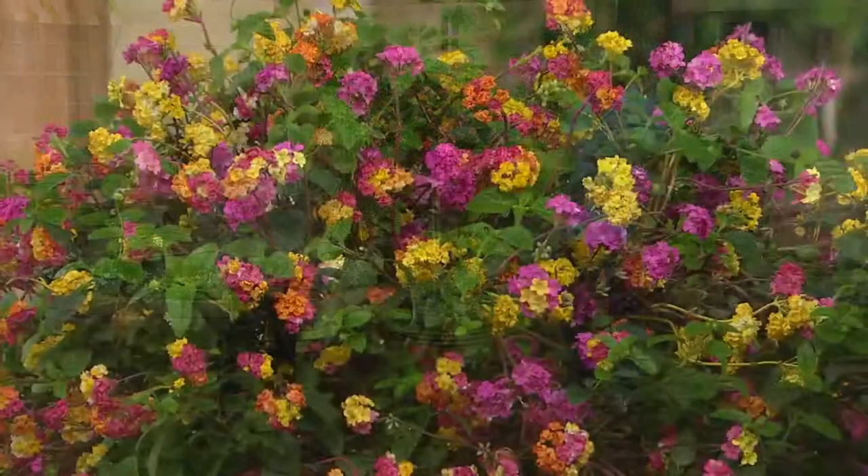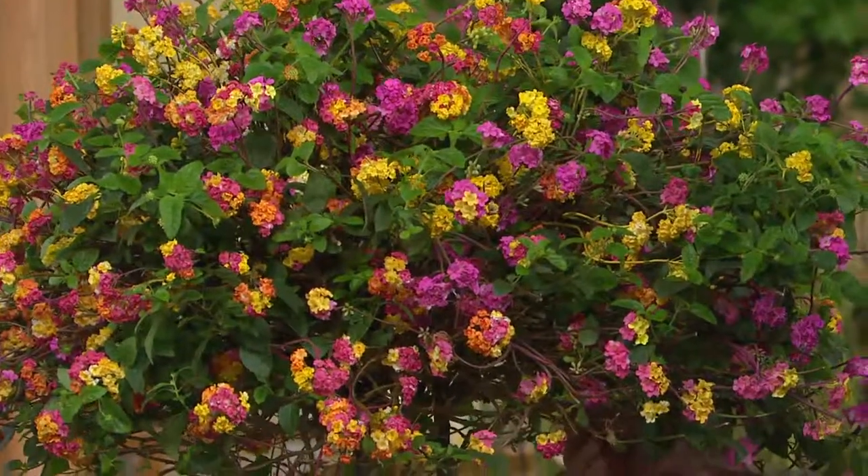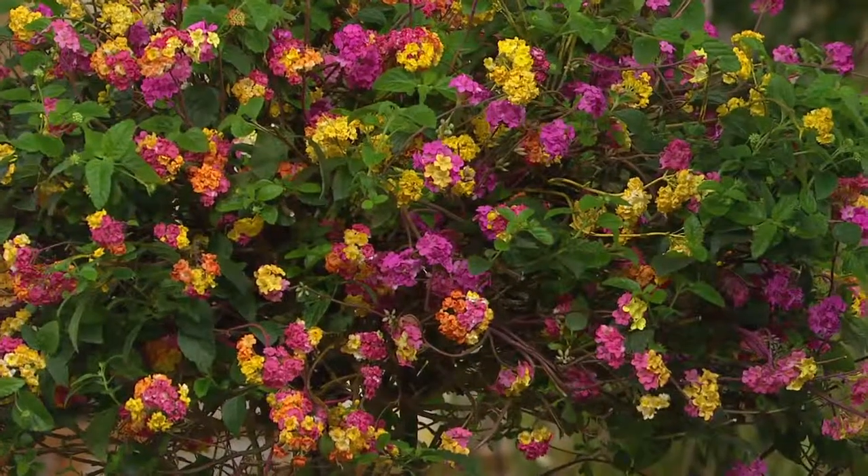This takes full to partial sun. And it's spring — what did you say about the bloom time? It'll start blooming as soon as you get it, and it doesn't stop. It absolutely never stops.